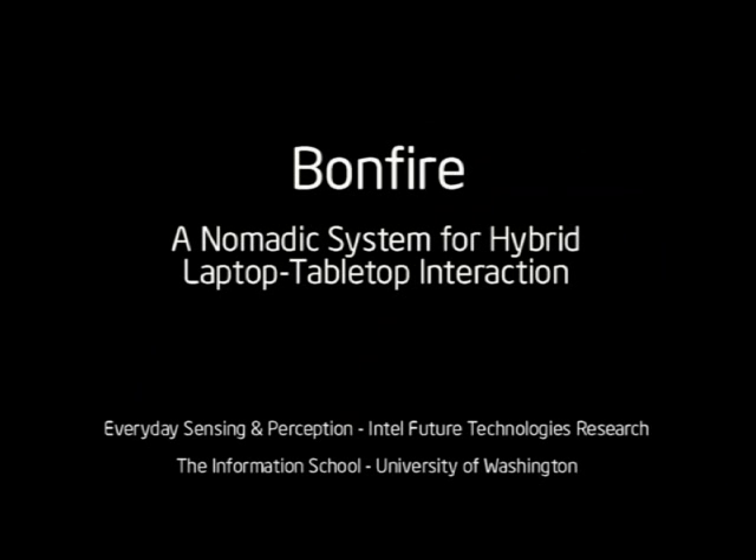We have presented Bonfire, a nomadic system for hybrid laptop-tabletop interaction. Bonfire integrates microprojectors and cameras into the display of a laptop to enable enhanced interactions.